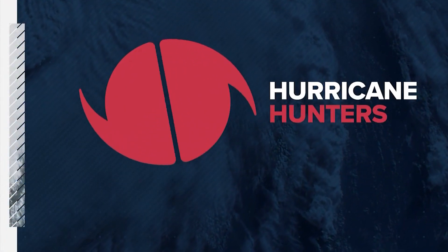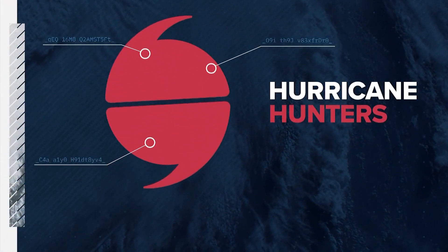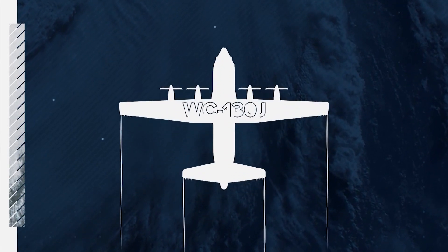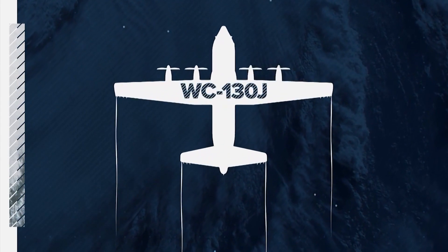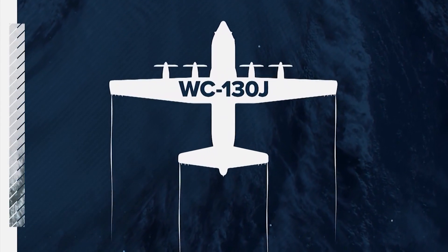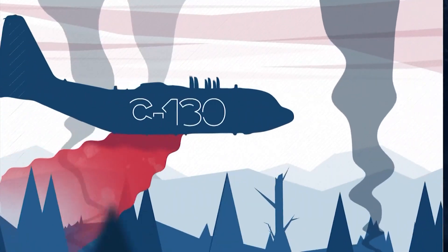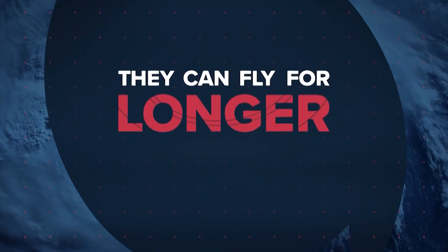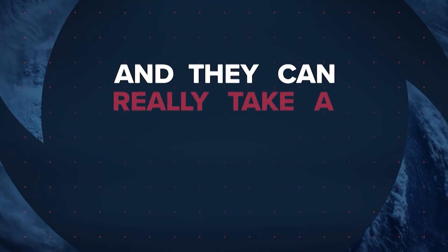Hurricane hunters provide a lot of information about a storm, but how are they even getting inside? They're flying a plane called a WC-130J. It's a modified version of the C-130 plane that you might see dropping that red stuff on a fire out west. These planes are tough — they can fly for longer periods of time, and they can really take a beating.